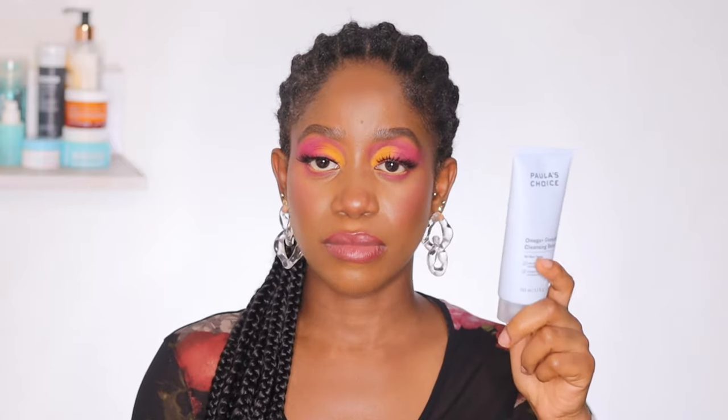Onto the ingredient list, this cleansing balm contains jojoba seed oil, rapeseed oil, and meadowfoam seed oil, all of which contain fatty acids which help serve as emollients and also have antioxidant effects as well. These fatty acids also help to moisturize the skin and keep the skin really softened during the cleansing process and after the cleansing process.